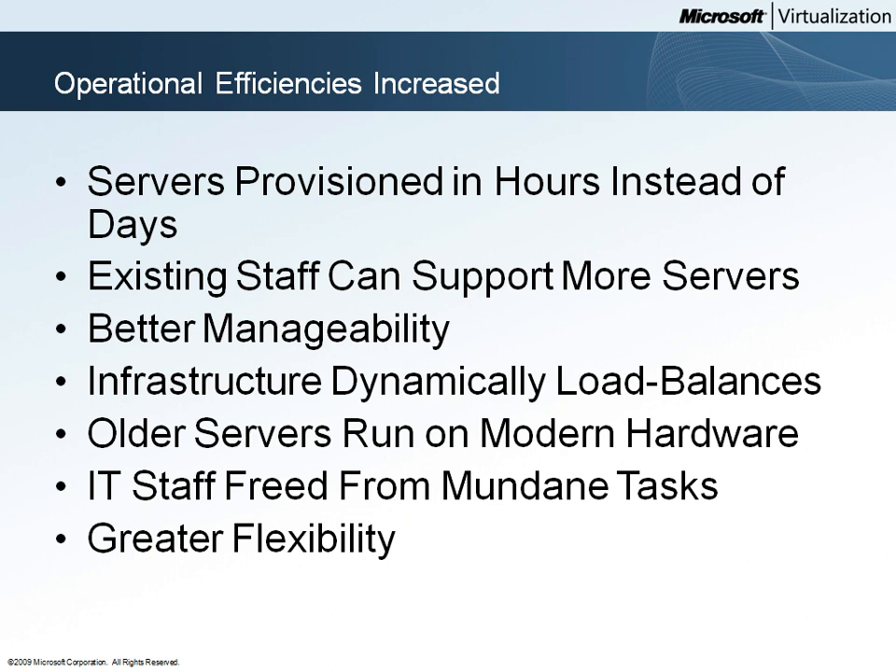With the additional automation provided by Virtual Machine Manager, or VMM, new virtual machine-based servers can be provisioned in hours. The existing Woodgrove Bank IT staff can support a greater number of servers, as several factors combine to lower the effort required to support the Woodgrove Bank computing infrastructure.